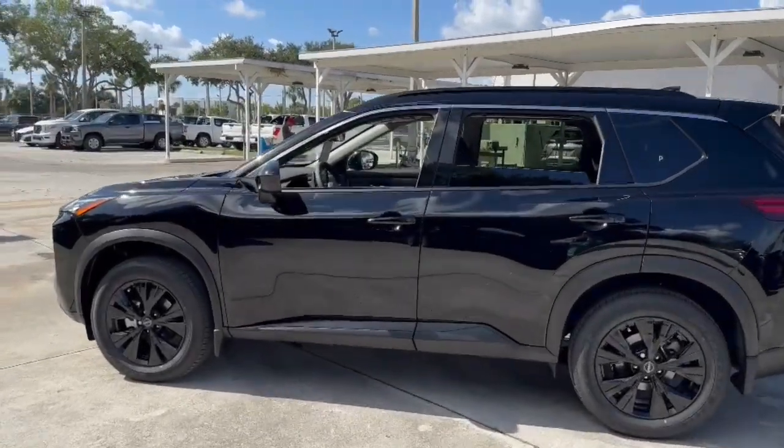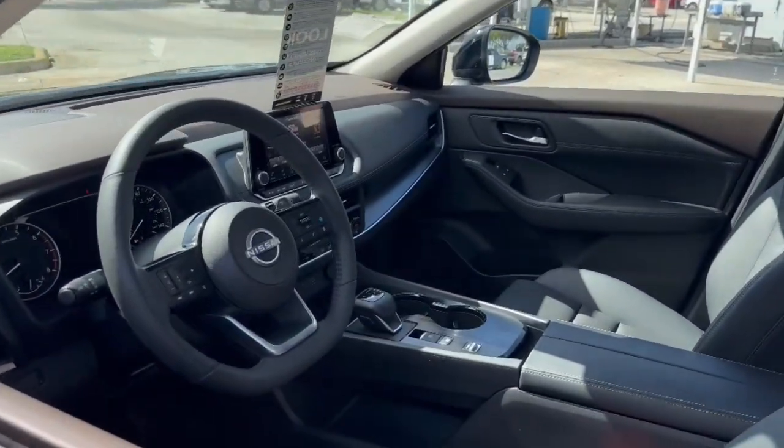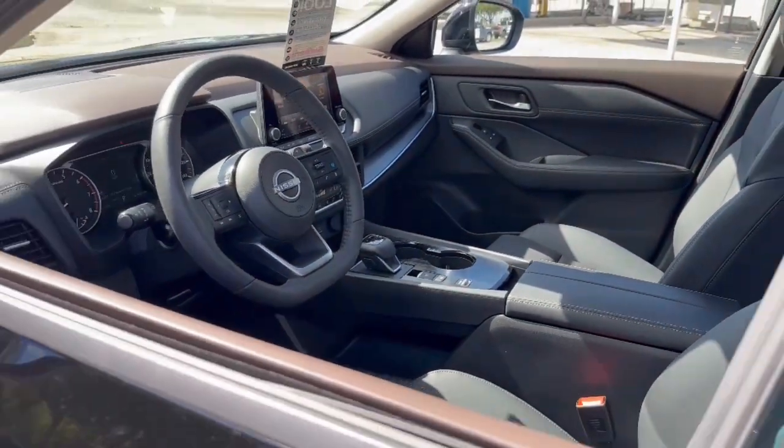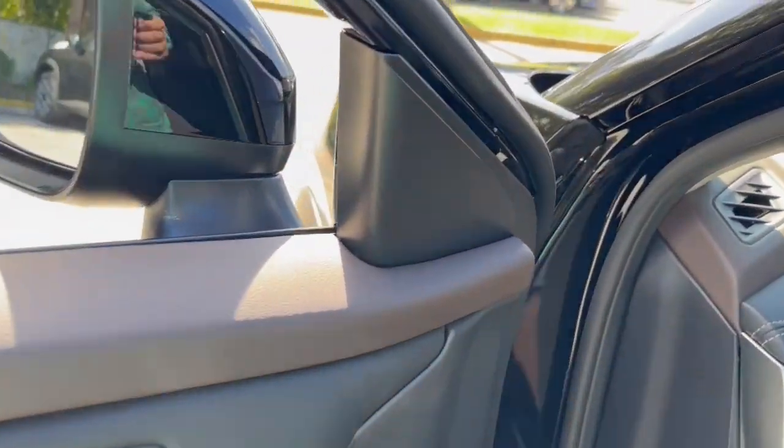Pre-collision system, lane departure warning, keyless entry, backup camera, keyless start, lane keeping assist, remote engine start, satellite radio, adaptive cruise control, heated mirrors.